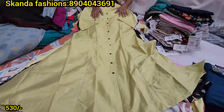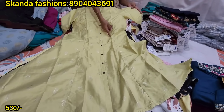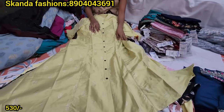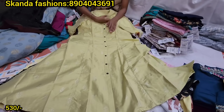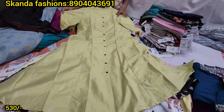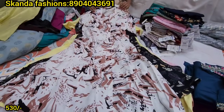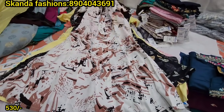Next is an A-line Prince Cut pattern. Prince Cut is a fitting pattern with double side pocket, collar, and A-line silhouette — an exact pattern for office wear. Available in light colors. Cost is 530 rupees.